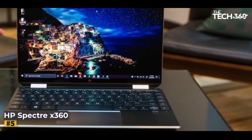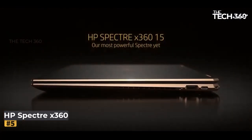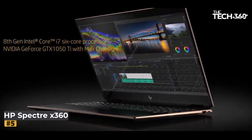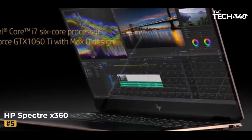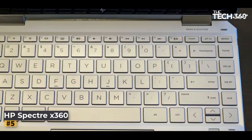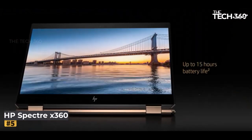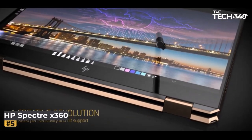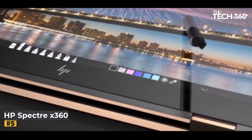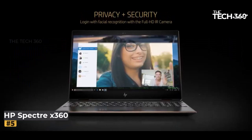Number 5: HP Spectre x360. For aficionados of convertible laptops, the HP Spectre x360 emerges as a veritable treasure trove, poised to redefine your trading encounters with a confluence of versatility, swiftness, and portability. Its compact form factor grants it a passport to mobility, ensuring that your trading endeavors need not be confined by geographical constraints. From bustling coffee shops to tranquil corners, this laptop effortlessly accompanies you on your journey.